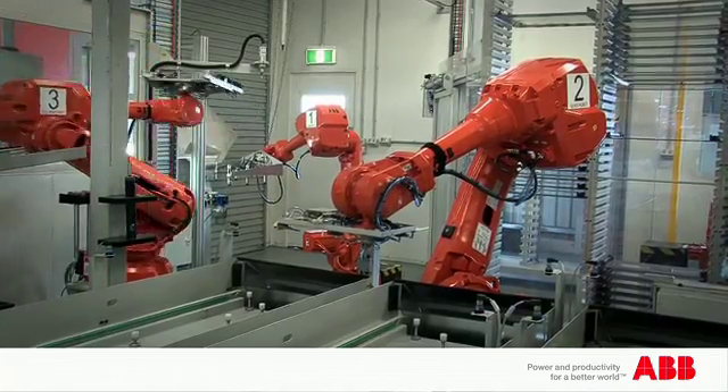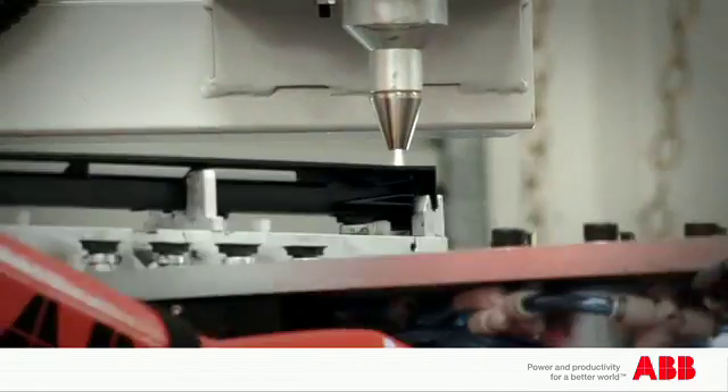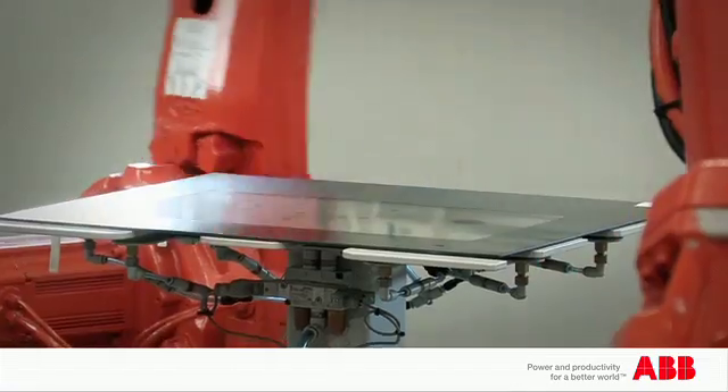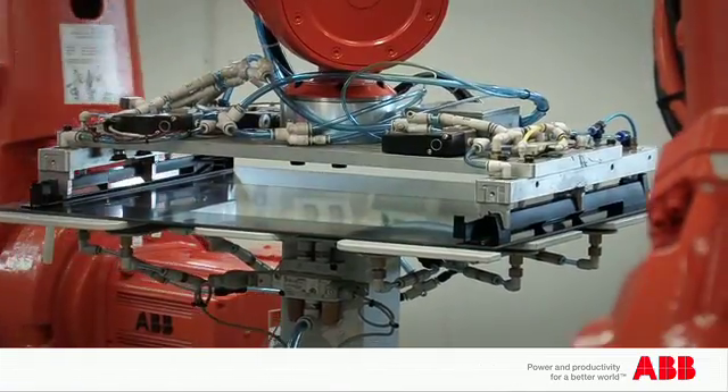The column robot picks up a pair of columns, takes that to the plasma treating head, transfers it to the glue head where it applies the glue, and then lays those columns on top of the piece of glass on the assembly table.